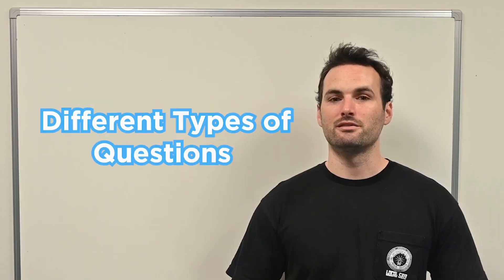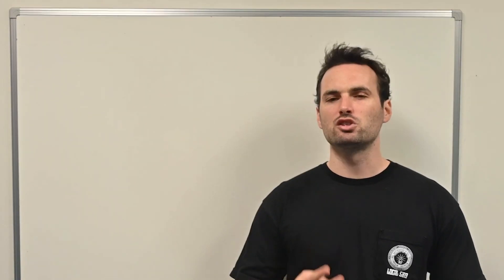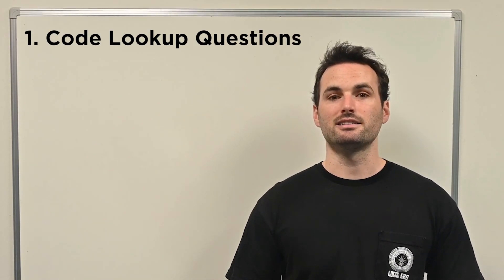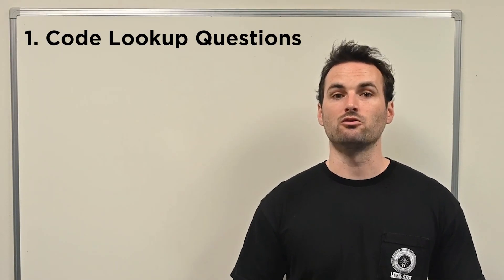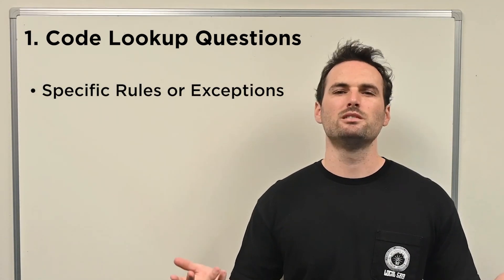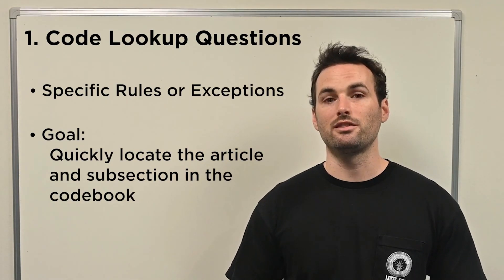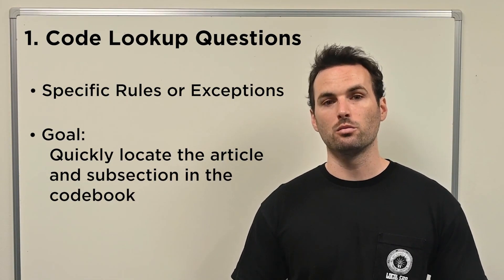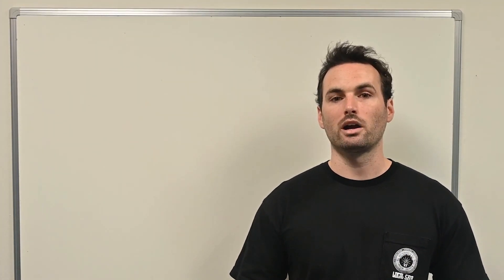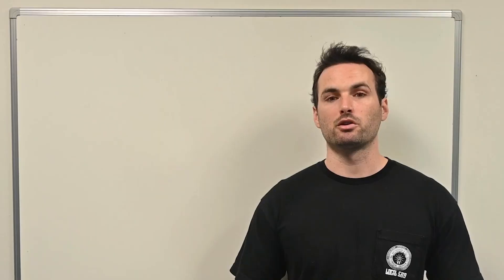There are two main categories of questions on the exam. The first type is code lookup questions, which are designed to test how well you know your way around the NEC. You'll be asked about very specific rules or exceptions – things you would never memorize. The goal is to quickly locate the article and subsection in the codebook to find the answer confidently. For example, you might be asked about the required burial depth for a specific type of conduit in a certain location, or the minimum working clearance around an electric panel in a commercial setting based on the wall material around it.